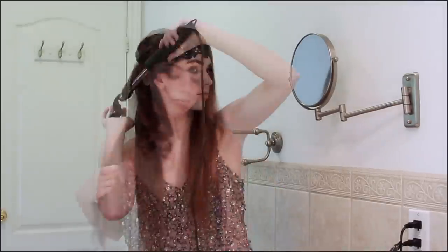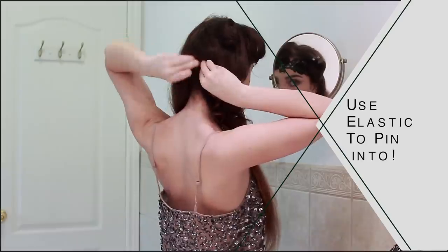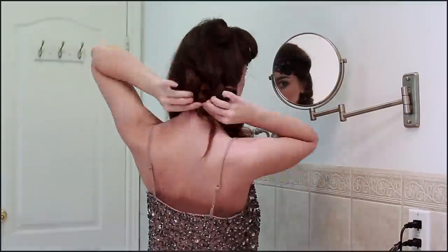Once I have the top curls pin-curled, I'm going to pin up quite a bit of length as I curl by using the elastic of the headband to wedge in the bobby pin for a secure style that lasts.